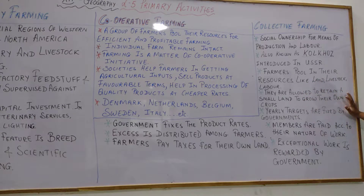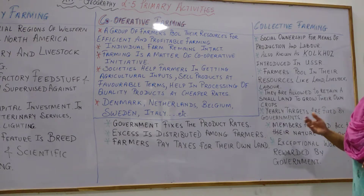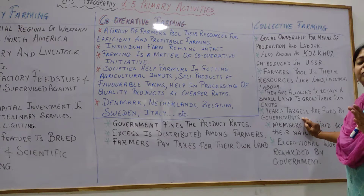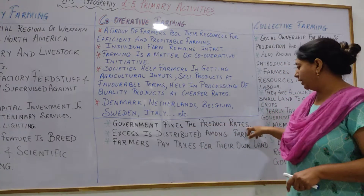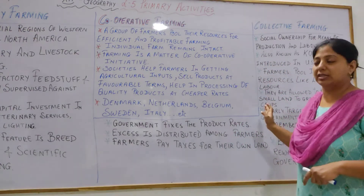In collective farming, farmers are allowed to retain a small piece of land to grow their own crops. On the major part of the land, everything grown is taken by the government. Yearly production targets are fixed by the government, and the government also fixes the product rates. In contrast, in cooperative farming, it was the farmer who fixed the rates — here, the government fixes them.